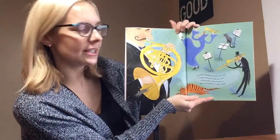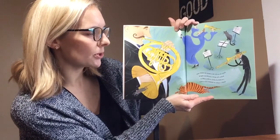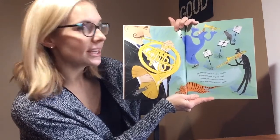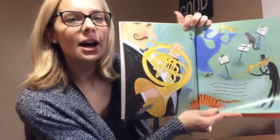Fine French horn, its valves all oiled, bright and brassy, loops all coiled. Golden yellow joins its fellows. Two, now three-o. What a trio!